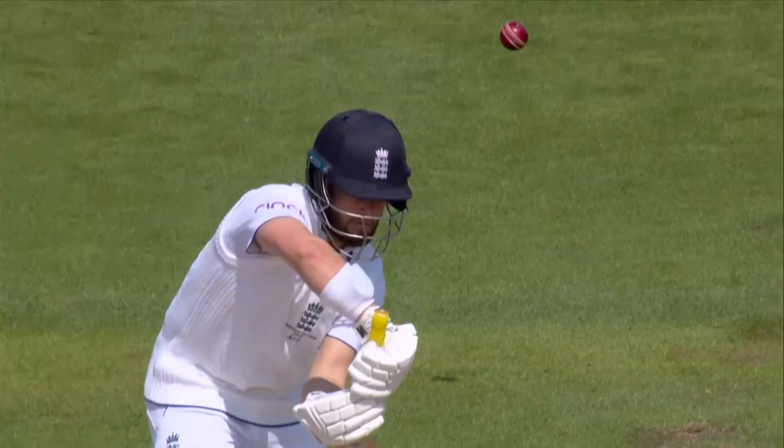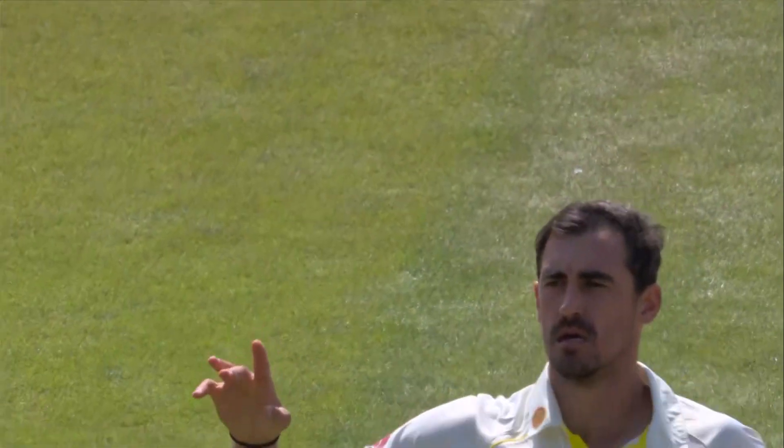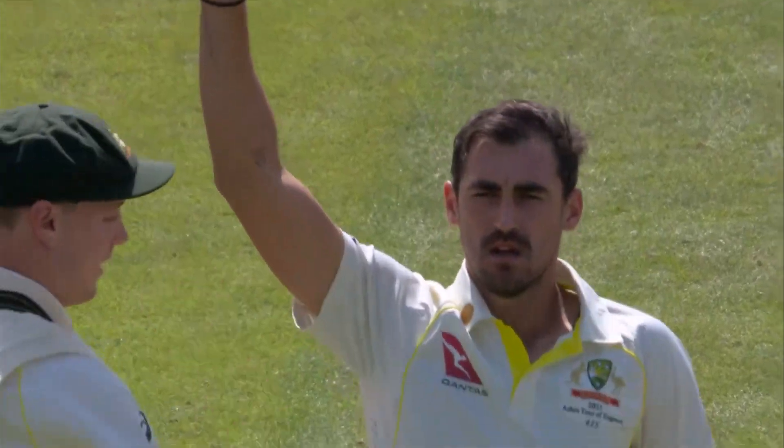The stock ball from Mitchell Stark — the one that leaves the left-hander. That's a thin edge, straightforward catch to the keeper. Real good bowling there. He's got it on point from ball one. He's looking good here, Mitchell Stark.